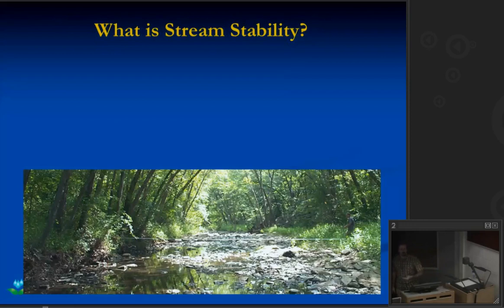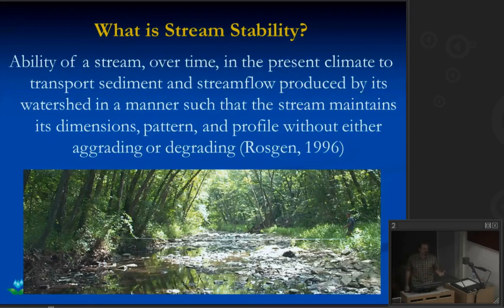Before we look at some of the stream restoration projects we've worked on, just a general introduction to stream stability. If somebody asks you what is stream stability, what does that mean? We'd get a bunch of different answers. Does it mean stream banks aren't eroding, or that we've got a healthy vibrant fishery, or that trees aren't falling into the stream channel? If you think about river dynamics, really what we're looking at is a machine. That machine is built to move water, move sediment, and maintain its geometry. The definition of stream stability I use is the ability of a stream in the current climate to transport its sediment and water supply without aggrading or degrading, while maintaining its dimension, pattern, and profile.